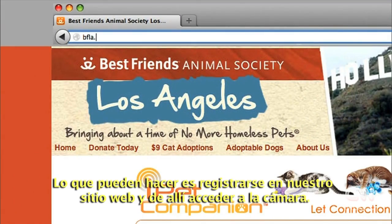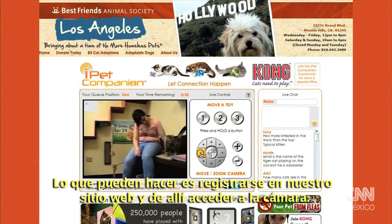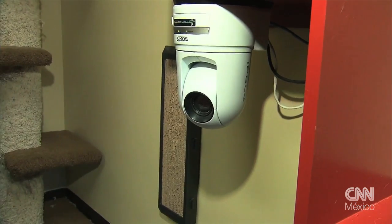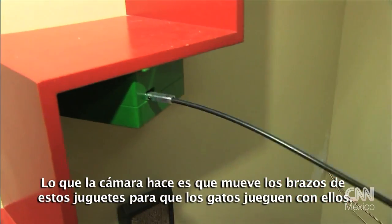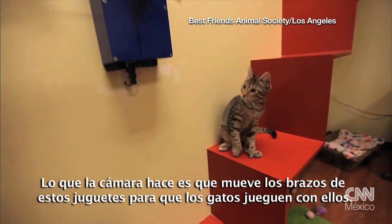What they can do is log on to our website, and from our website they can access the camera. What the camera does is it'll move the arms of these toys for the cats to play with.